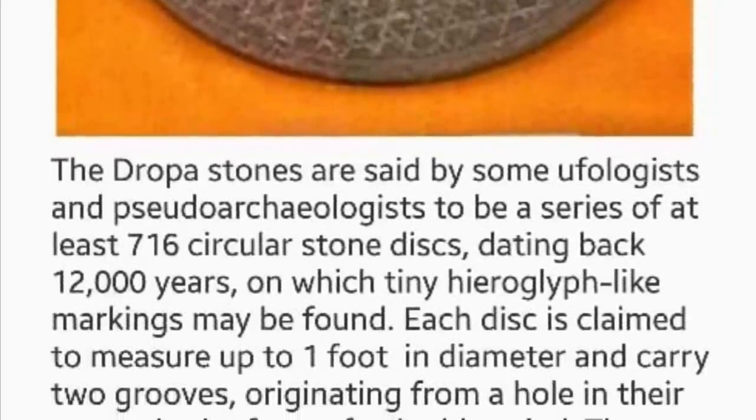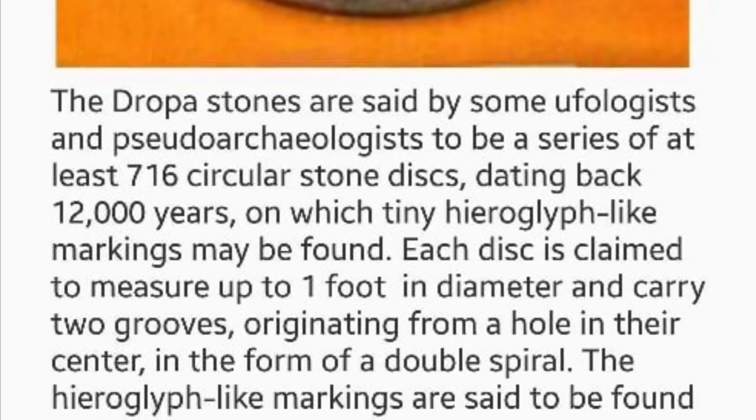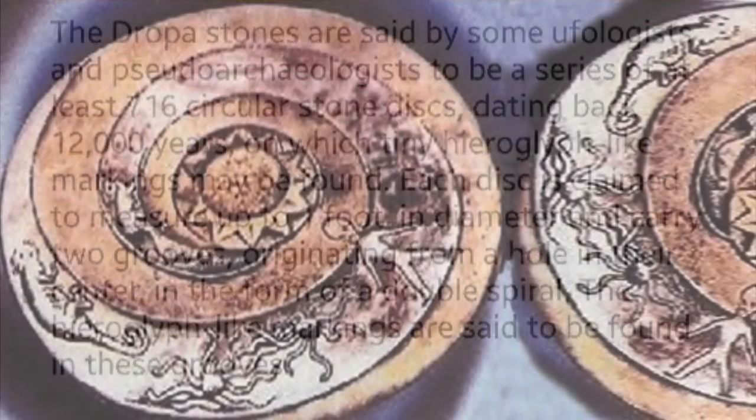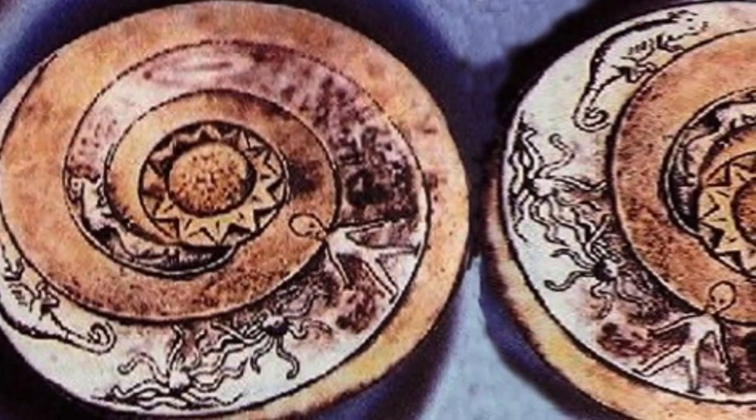In his findings, he wrote that the dropa discs contained the history of man, and how that history begins in ancient Asia when an aircraft — something like a spaceship of an advanced people — crashed on earth in that region.